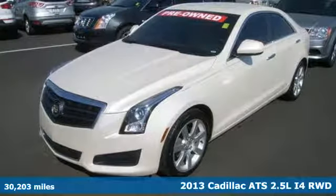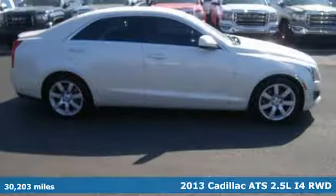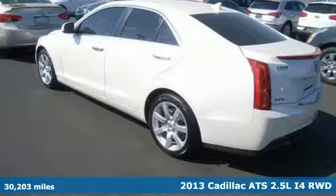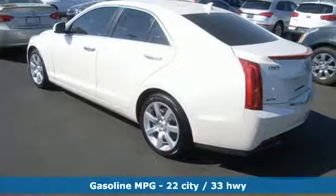Check out this seductive 2013 Cadillac ATS. While sleek and stylish on the outside, it's the interior that really proves the worth of this ATS.